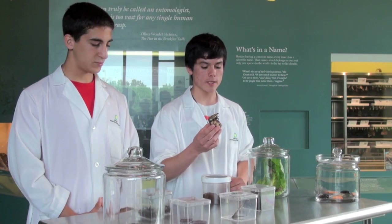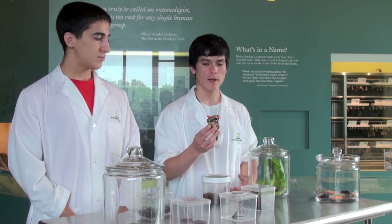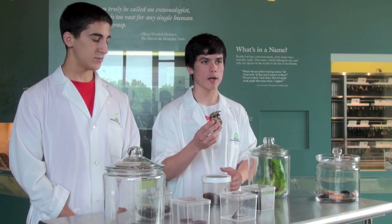So when we're trying to reach our goal of communicating science to the public, one of the best ways, obviously, is the hands-on experience.